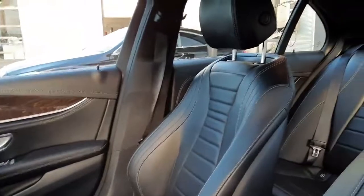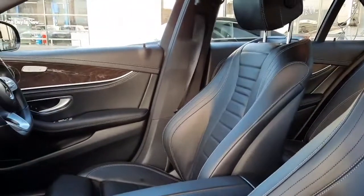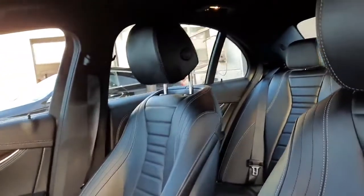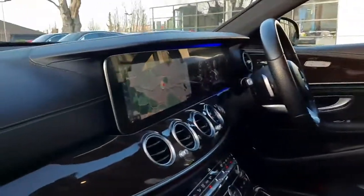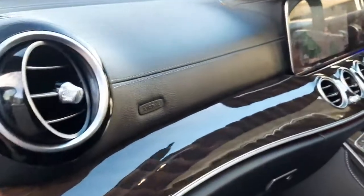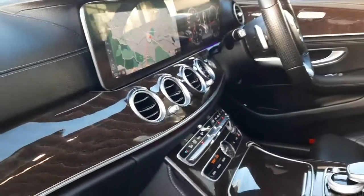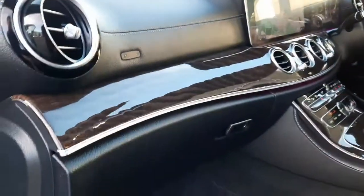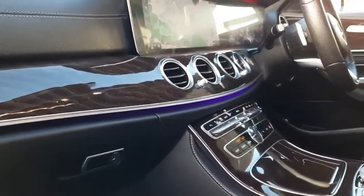Inside, you'll see this car is finished in a black Nappa leather interior. Nappa leather meaning it is a genuine leather and it is a softer leather. This car also has a leather-bound dash, finished in ash high-gloss trim. It has ambient lighting with 64 different colours for you to choose from.